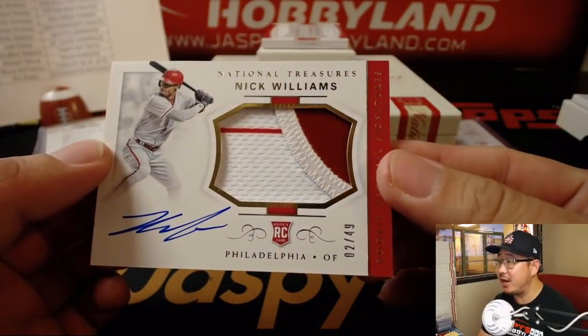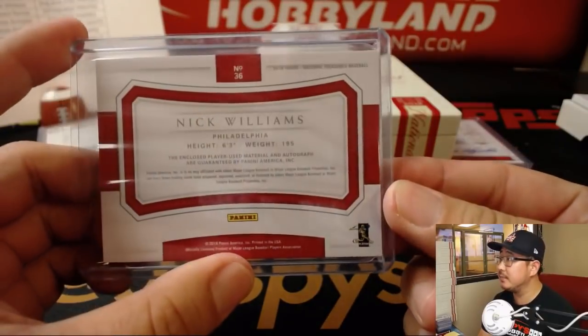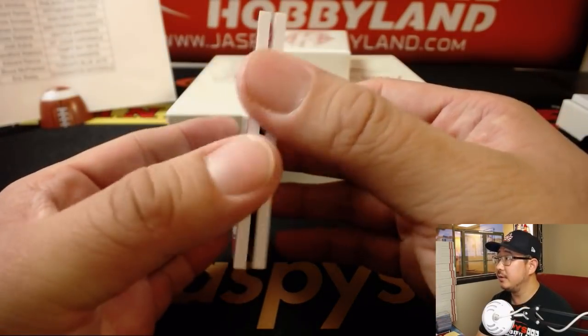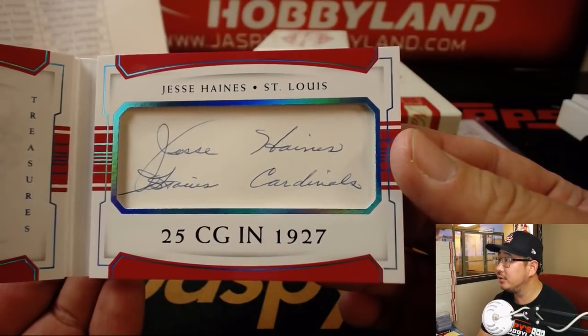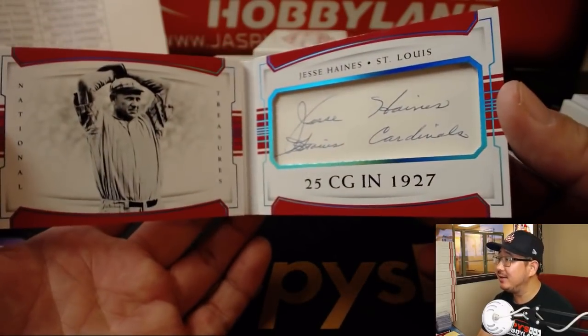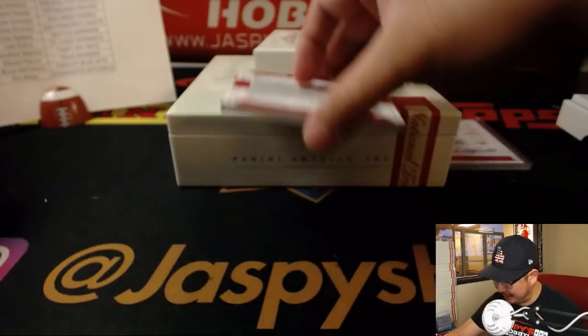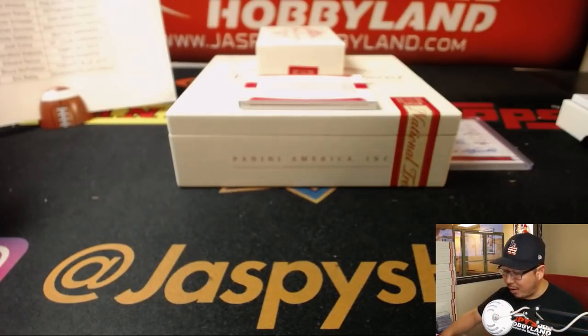Nick Williams patch and autograph, two out of 49 — for the Phillies, that goes to Paul Cool. We're going to close with a train whistle — four out of five, cut signatures, Jesse Haines of the Cardinals, 25 complete games back in 1927. That's what they did — just ran out there and threw 800 pitches a game until they finished. Four out of five for the X-Line and the Cardinals. All aboard the Big Hit Express, whoop whoop — Rory with the bragging rights, you did call the cut auto book.